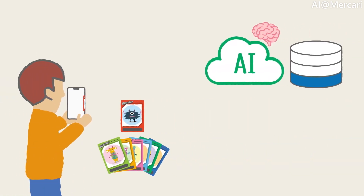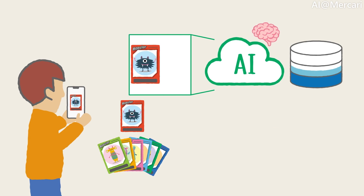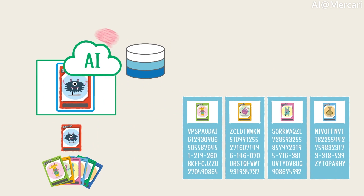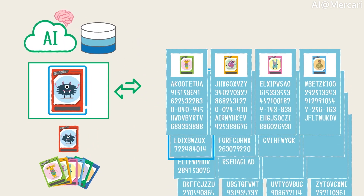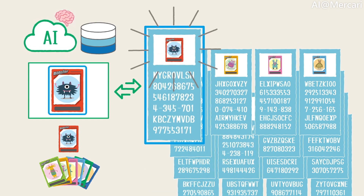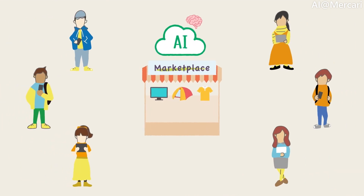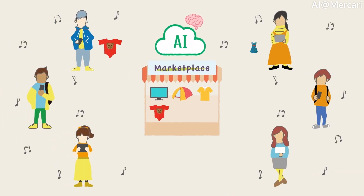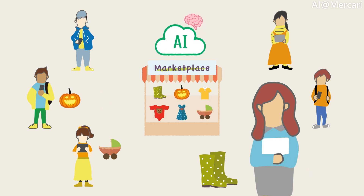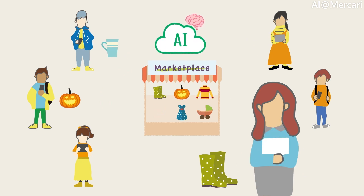As a special case, there are specific products that have specialized models which are used instead of the index database to search for similar items. For example, we should be able to determine exactly what the item is for products such as trading cards. In this case, once we deduce the item category, we use a specific submodel to predict what the item is. Finally, this information is returned to the seller, who can review and make final adjustments before submitting the listing. The seller is spared from having to enter all the information manually, and thus more sellers would be able to list their items in the marketplace.